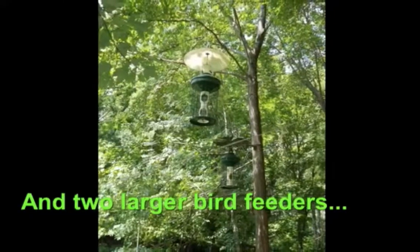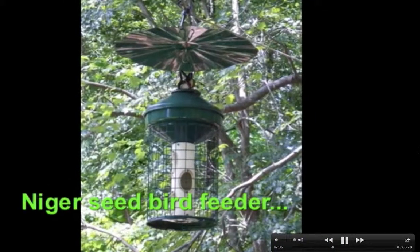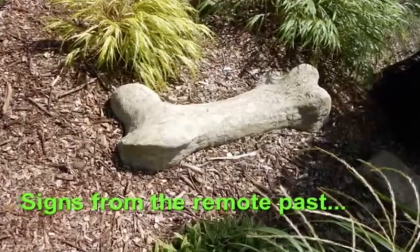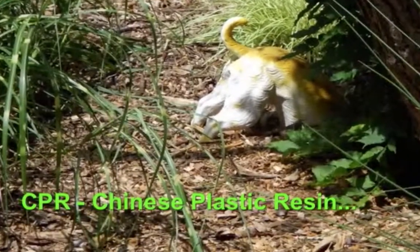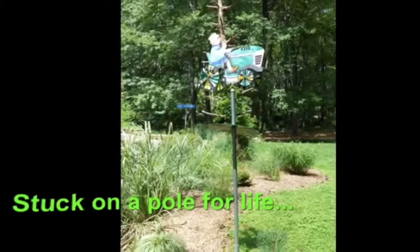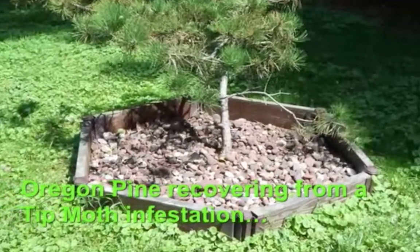A bird feeder — you'll see several. There's two: one is thistle, one is millet. I put this wisteria on this dead Scotch pine — it's doing great, it's going to look really good this year. The back 40 is a transition — it's not quite as formal as the backyard, but it isn't completely natural either. I think it's a good combination between the two.